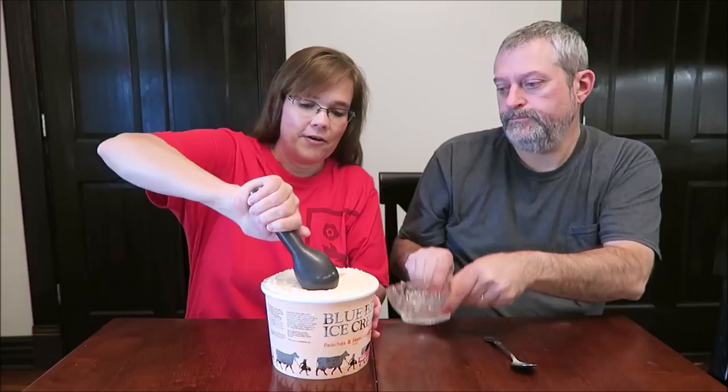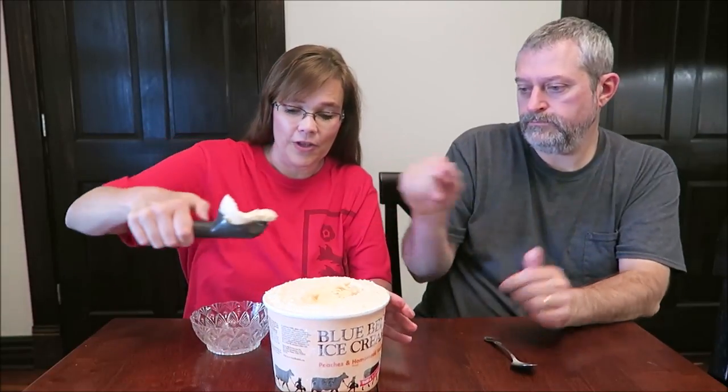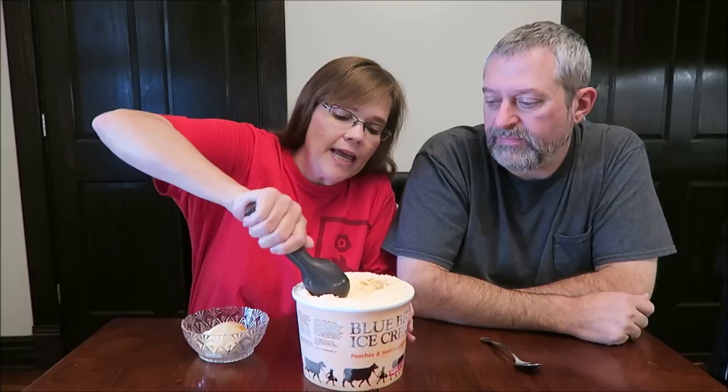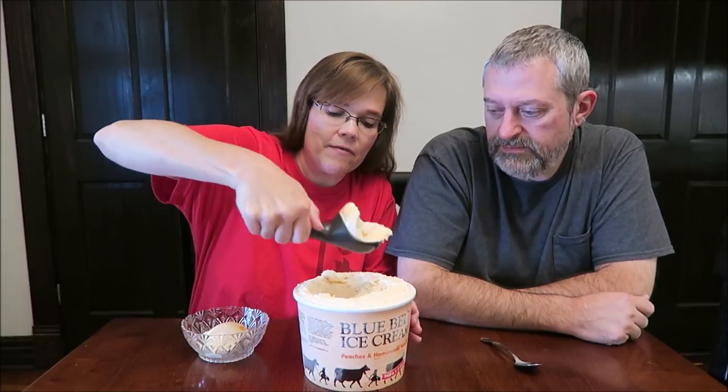One of my friends saw the name of it — oh yeah, that's what we want. Oh wow, look at that first scoop. Even the first scoop has a lot of peaches in it. Anyway, I posted the name of it — Peaches and Homemade Vanilla — and she said, 'Homemade vanilla made in a factory.'